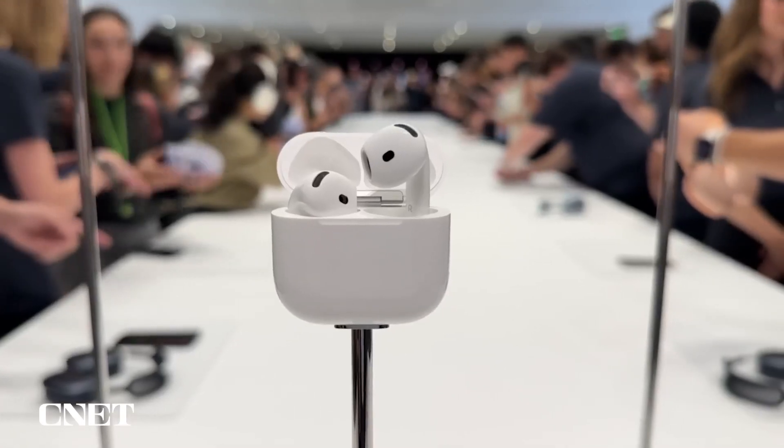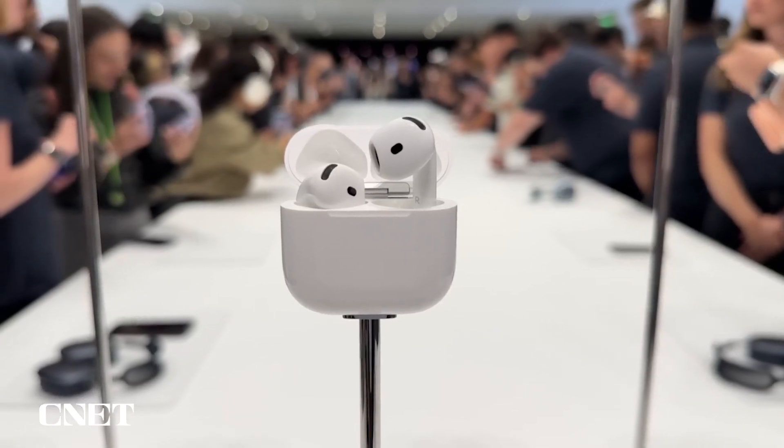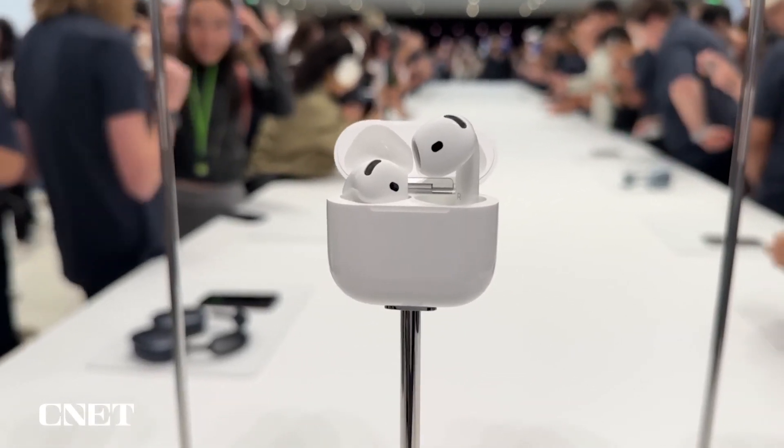With their impressive sound quality, comfortable fit, and seamless integration with Apple devices, they're sure to impress.